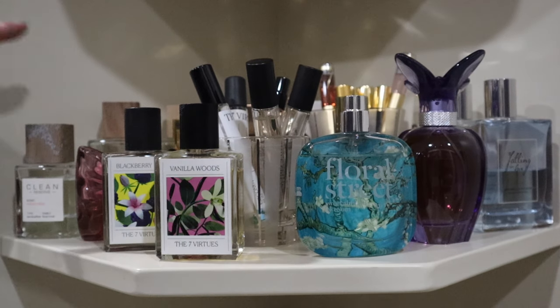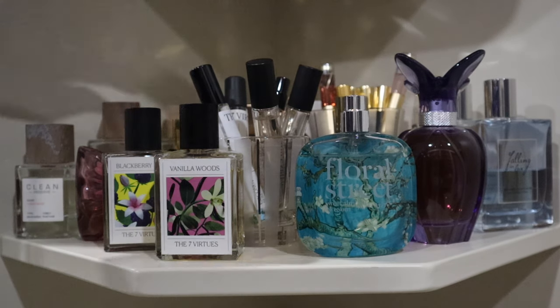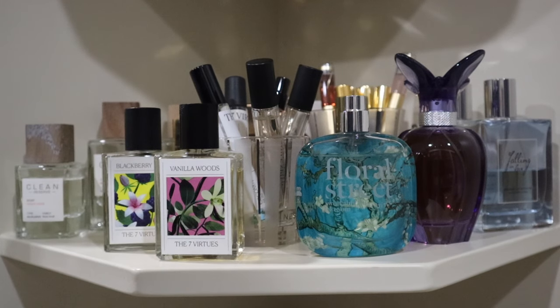The next shelf down is another hodgepodge of different brands. I have three fragrances from Clean Reserve: the Radiant Nectar, Sparkling Sugar - which was just mentioned in my spring perfume recommendations - and their skin scent, which is lovely. In the back are some Elizabeth and James Nirvana White and Nirvana Black fragrances. Those are fabulous on their own, but I always wear the two together. If you are not mixing and matching your perfumes, you should totally be doing that - Nirvana Black and White together is just so good.